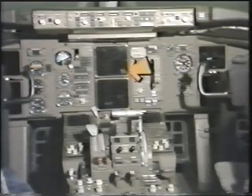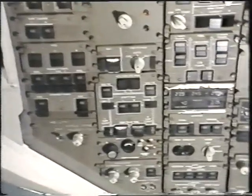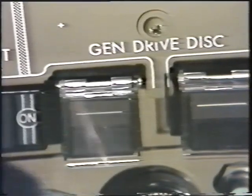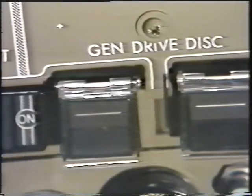On the flight deck, temperature information is provided on the ICAST display. A guarded switch on the P5 overhead panel allows for IDG drive disconnect. Reconnection is manual and can only be accomplished on the ground.